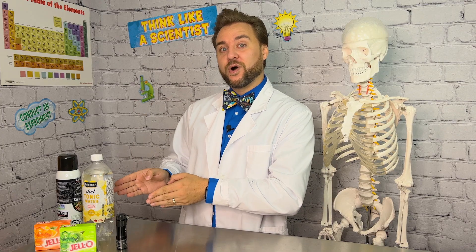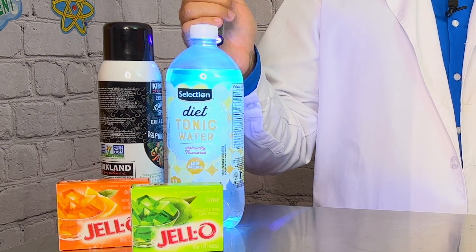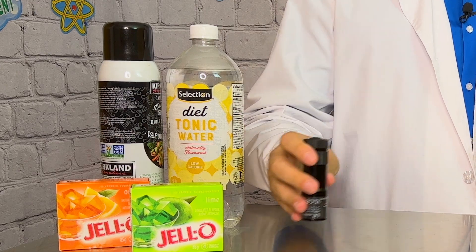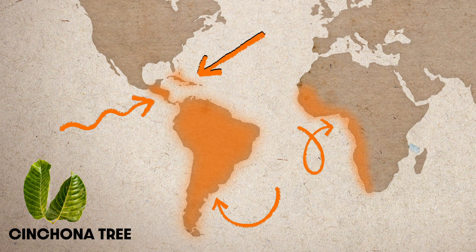Here is a little known fact: tonic water will fluoresce under ultraviolet light and appears visibly fluorescent in direct sunlight. This is because it has quinine, which comes from the bark of the cinchona tree, which can be found in South America, Central America, some Caribbean islands, and some parts of the western coast of Africa.